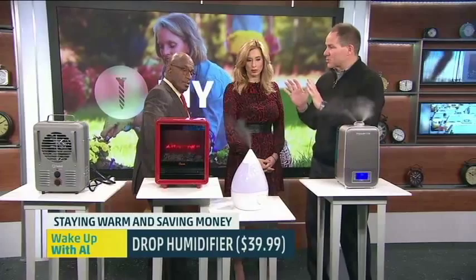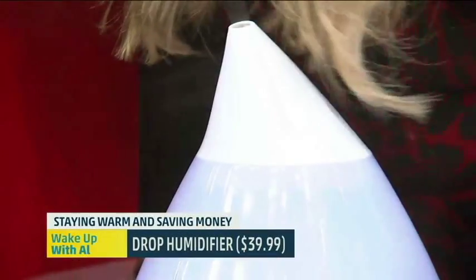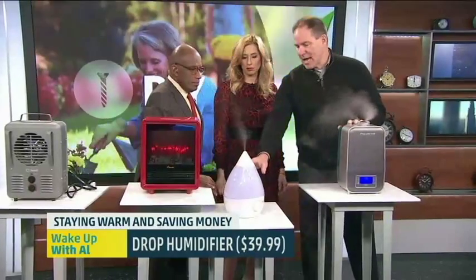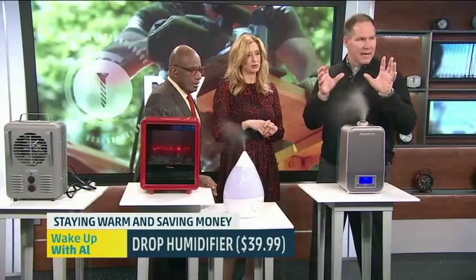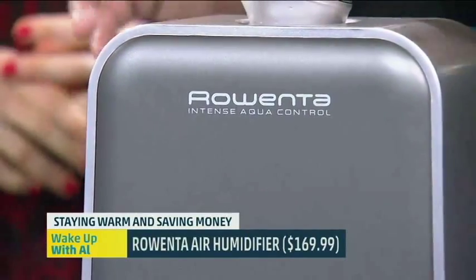Whole-house humidifiers are great if you have a forced-air system to permeate heat all around. But if you have a smaller home or an apartment that can't keep up, these ultrasonic units — this one by Crane and this one by Rowenta — kick out moisture in both hot and cool mist, which is a nice dual feature.